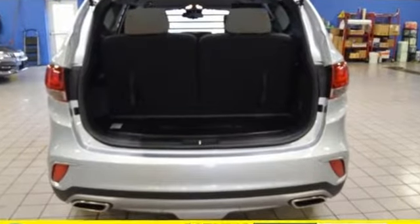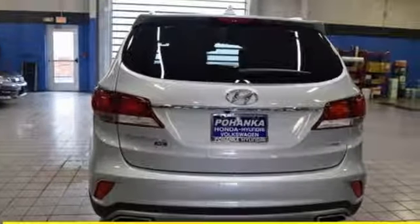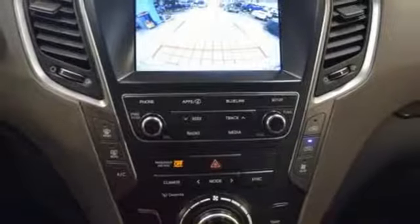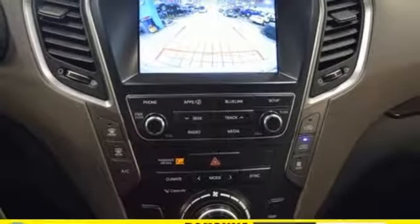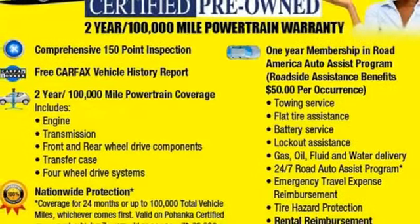Automatic transmission. Front heated leather bucket seats. Streaming audio. Auto dimming rear view mirror. Dual zone climate control. Power heated mirrors. External memory control. Hands free lift gate, doors and push button start proximity key. And V6 engine.